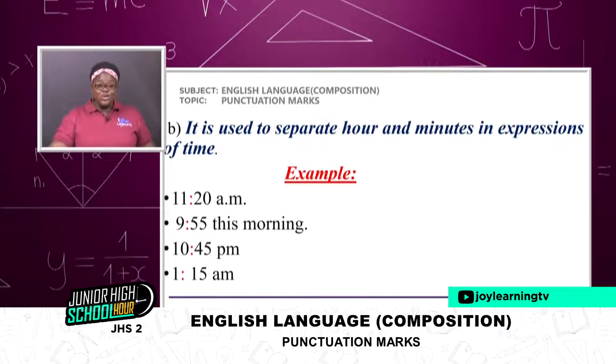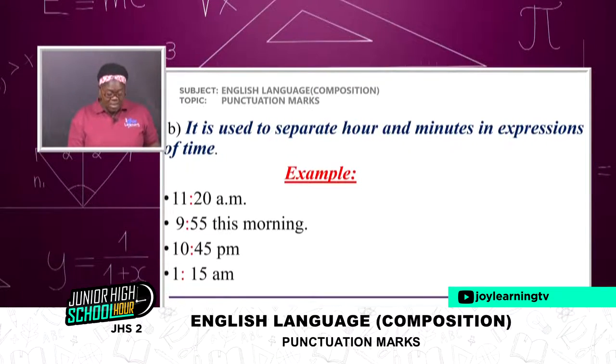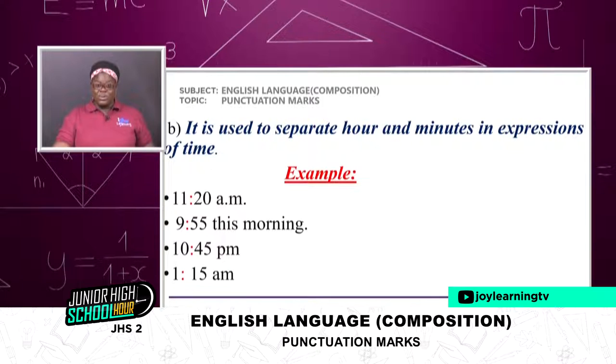Under the colon: it is used to separate hours and minutes in expressions of time. Examples: 11:20 a.m., 9:55 this morning, 10:45 p.m., 1:15 a.m. We have the colon in between the hours and the minutes. Can you give me more examples of timing using the colon — a.m., noon, p.m.?